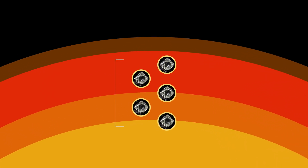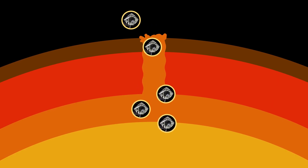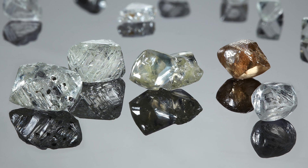Natural diamonds are really deep. They form at depths well beyond 100 kilometers, far deeper than humans have ever drilled. Diamonds are brought to the surface by some of the deepest terrestrial volcanoes, and we can study these diamonds to learn more about the Earth at those depths.